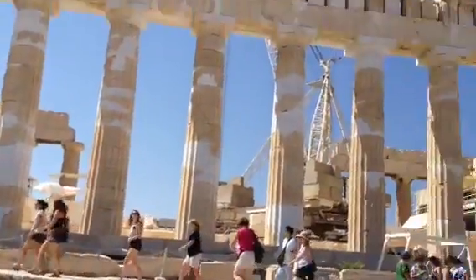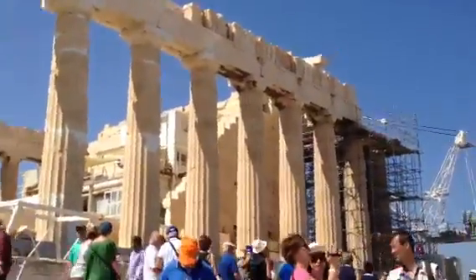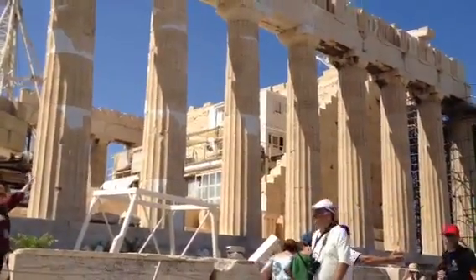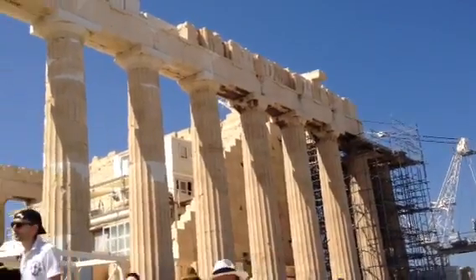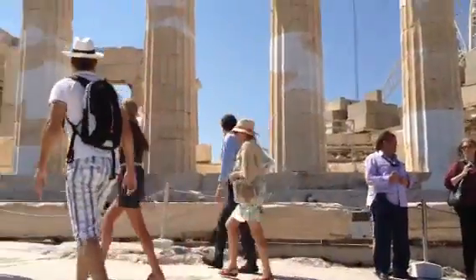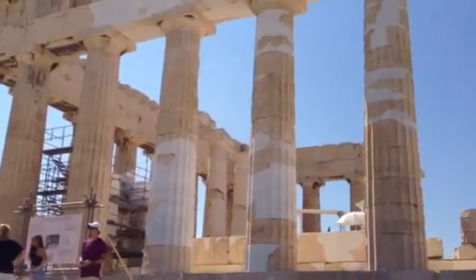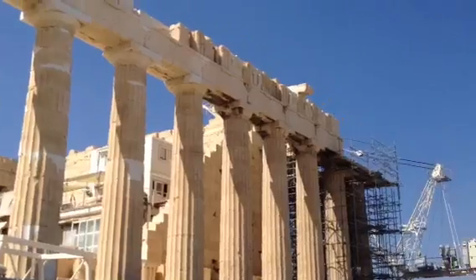I'm going to get a little closer so you can see these columns — they are massive. The big difference between when I was here thirty years ago and today is that you can't get inside. When I was here, you could walk right up to the columns and look inside at least. They had signs that usually said don't go inside because there are big holes you could fall into. But today they don't want you even that close because there is obviously construction going on.